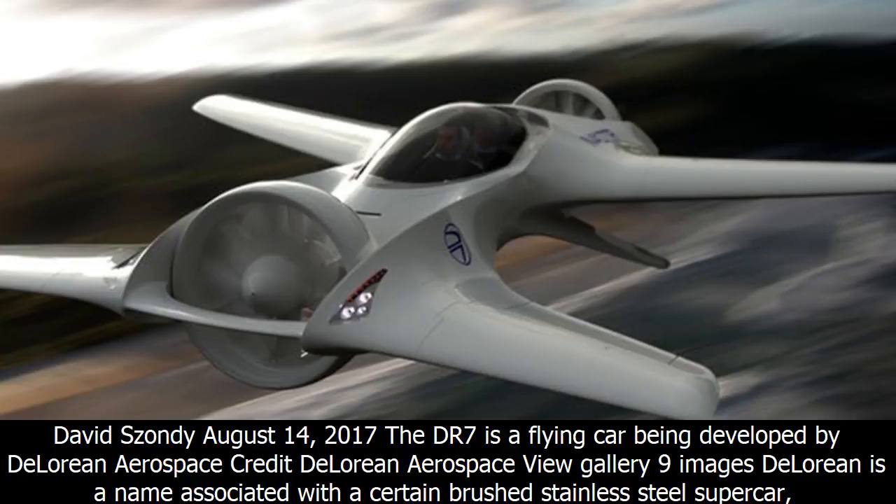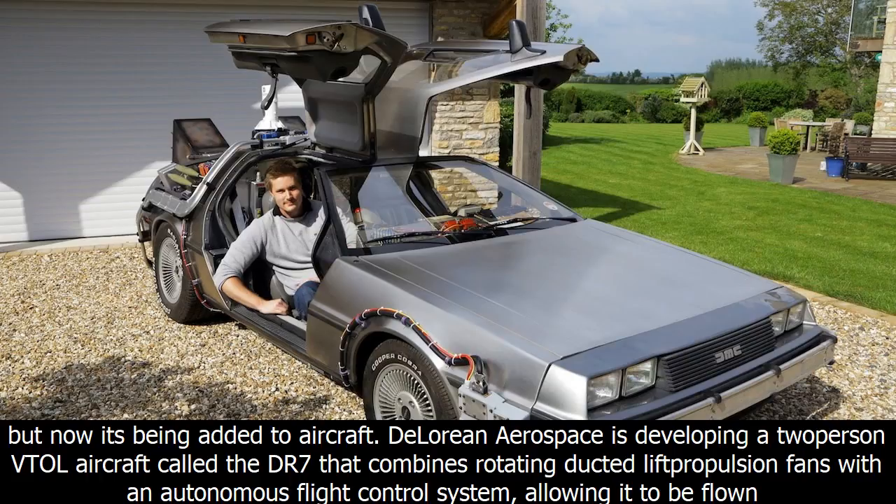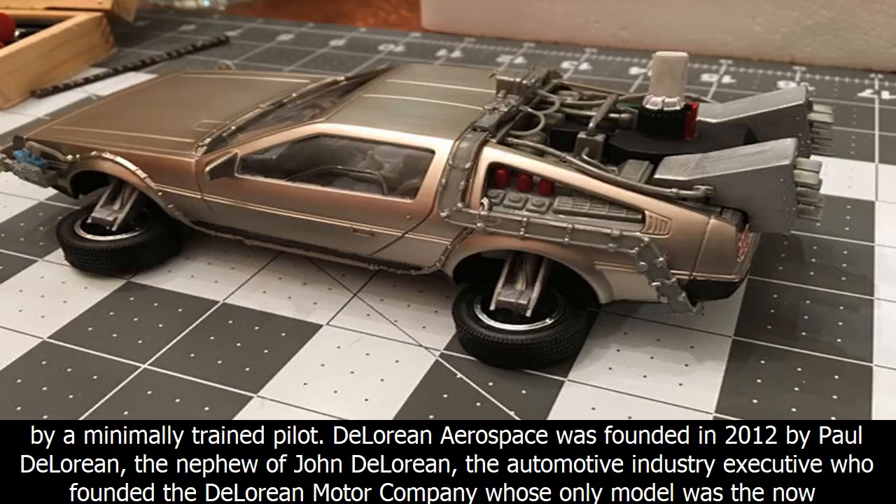The DR7 is a flying car being developed by DeLorean Aerospace. DeLorean is a name associated with a certain brushed stainless steel supercar, but now it's being added to aircraft. DeLorean Aerospace is developing a two-passenger VTOL aircraft called the DR7 that combines rotating ducted-lift propulsion fans with an autonomous flight control system, allowing it to be flown by a minimally trained pilot.